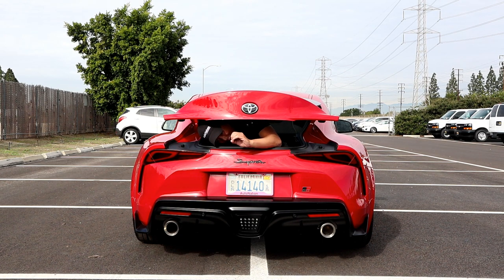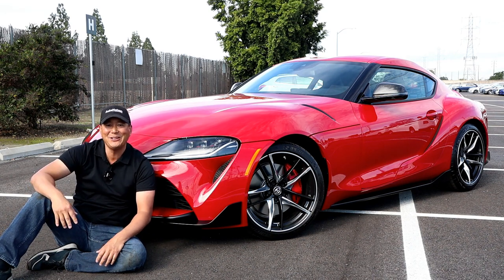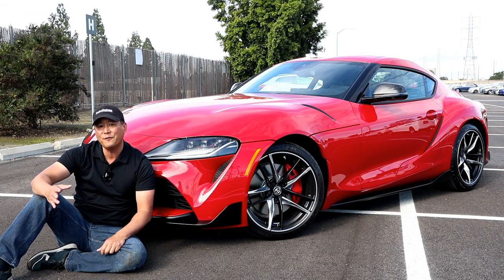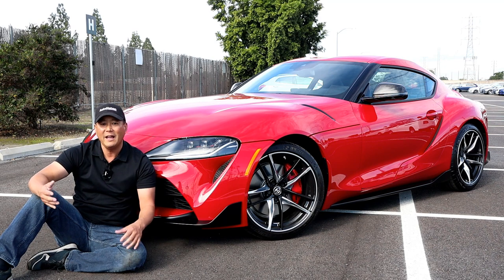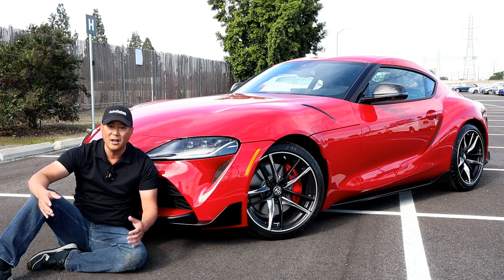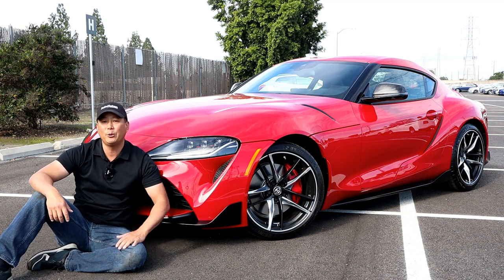Zero Randys fit in here perfectly. I want to say thank you to the general manager and AutoNation Toyota of Cerritos for lending me this badass car. If it wasn't for them, I couldn't make these cool car reviews for you. So if you're looking for a Supra, a Toyota, or any car for that matter, give them a call and give them an opportunity to win your business. There's a reason why they're one of the top Toyota dealerships in the country. Please click the thumbs up button below and subscribe to my channel — it helps me get cars like these to review for you.